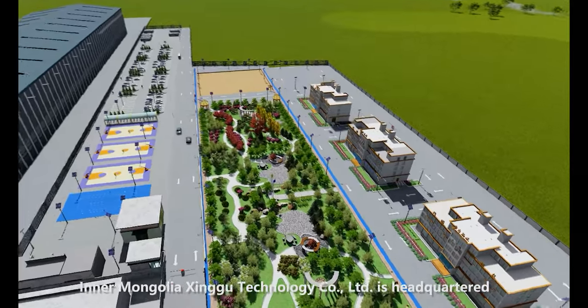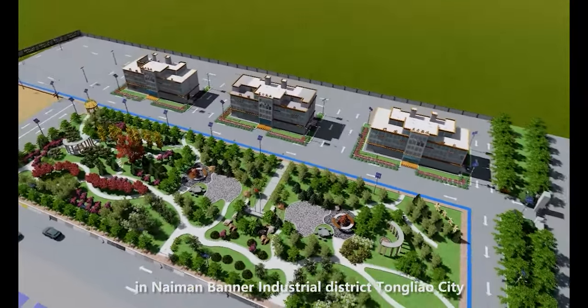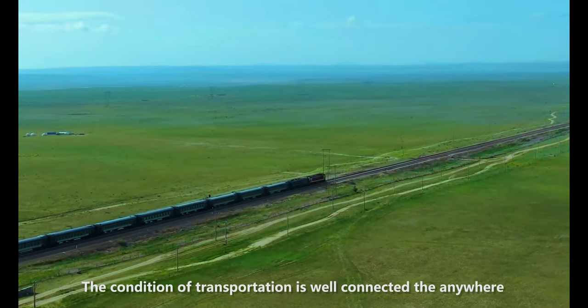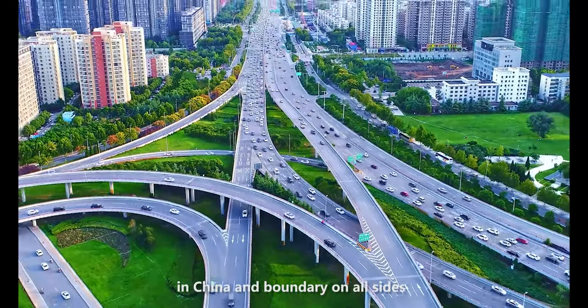Inner Mongolia Xingu Technology Co. Ltd. is headquartered in Naiman Bana Industrial District, Tongliao City, Inner Mongolia, China. The transportation conditions are well connected to anywhere in China and to borders on all sides.